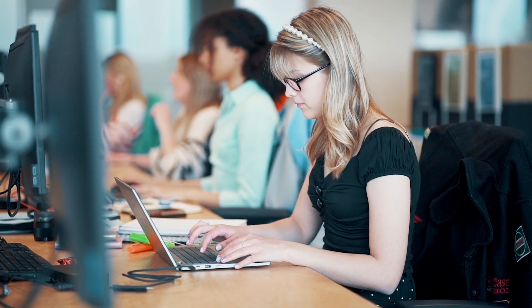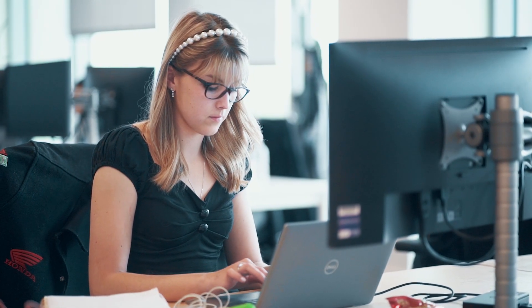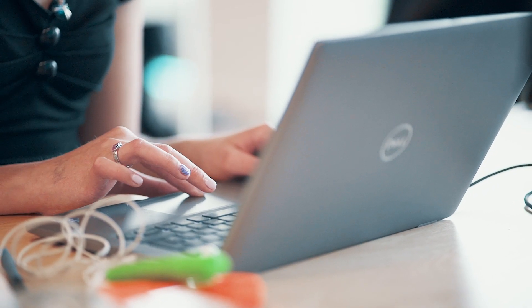There's a lot of elements of my apprenticeship. I have e-learning courses which are online courses where you can just work through and you complete knowledge tests at the end. I have classroom sessions and they're all virtual, and then I've also got the portfolio element.